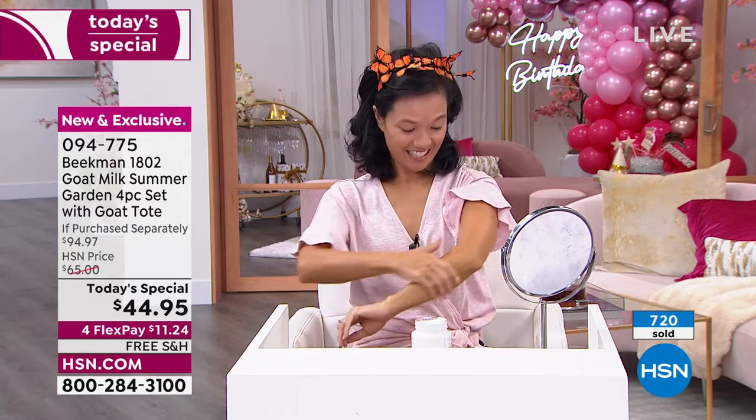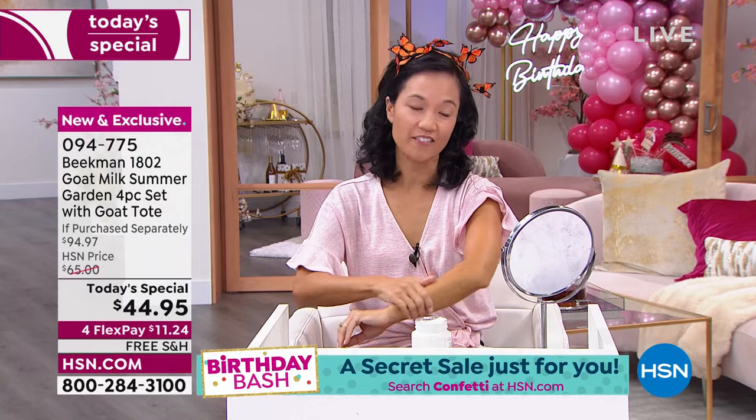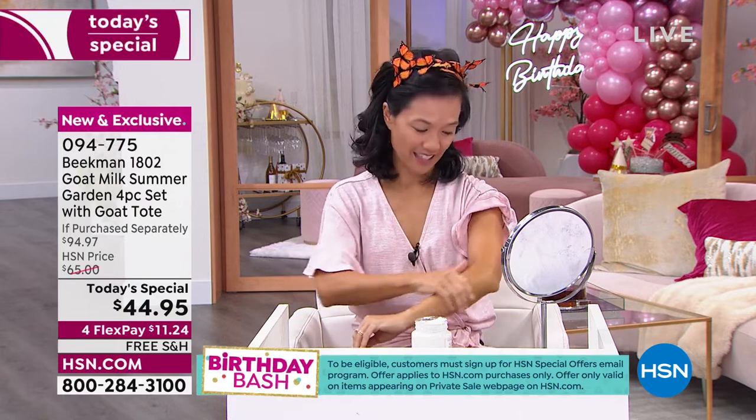Our beautiful milkmaiden Suzanne is putting on the whipped body cream in the Plumeria Butterfly fragrance — and it's already turned her into a beautiful butterfly. How does that make your skin feel? Very, very soft. I love the scent — it's sweet and very feminine yet light. Does your skin feel greasy at all? Not at all. That's right — because of the goat milk. That's the goat milk difference.